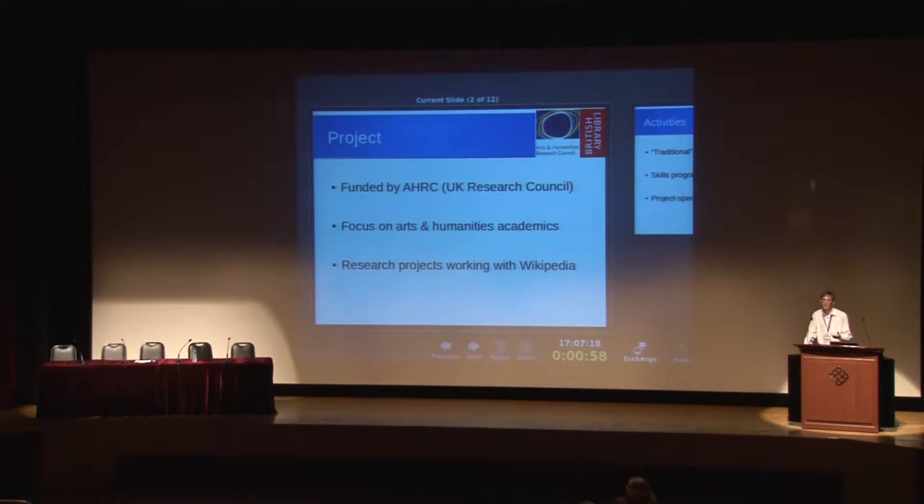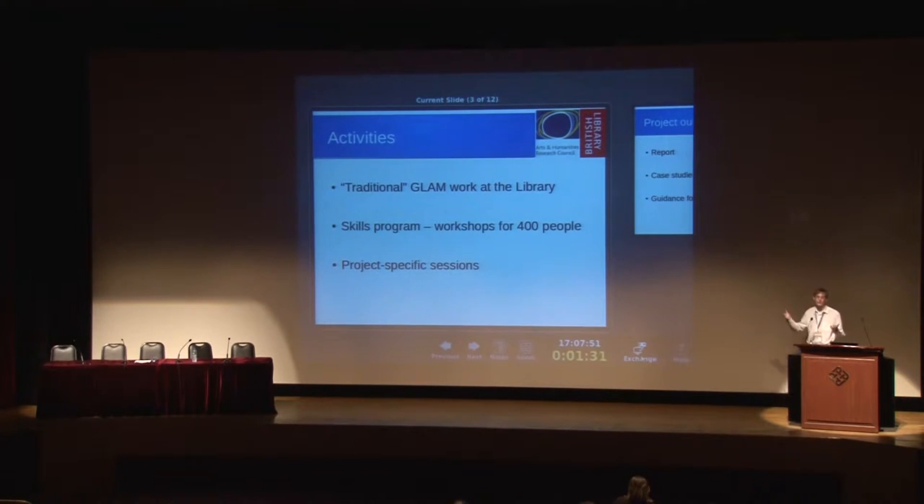One of the things they were very interested in was ways to support their research projects wanting to work with Wikipedia. Traditionally our focus has been on either GLAMs — going to cultural institutions and saying let's do stuff with you — or in academia, working with teaching programs using Wikipedia as a teaching tool in student courses. This would be going to the larger research programs that don't necessarily involve a teaching element but do want some kind of public outreach.